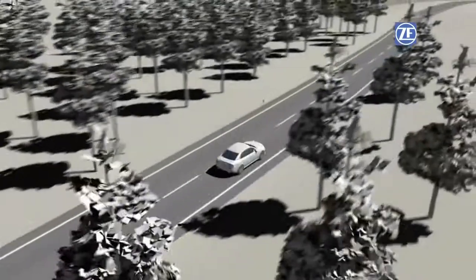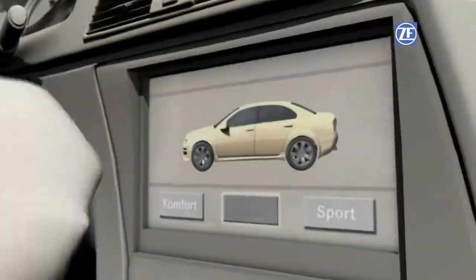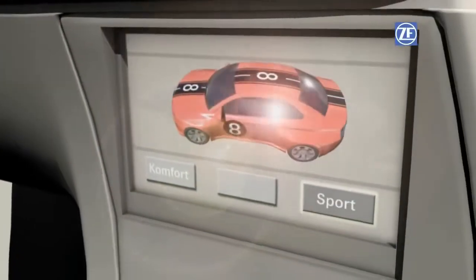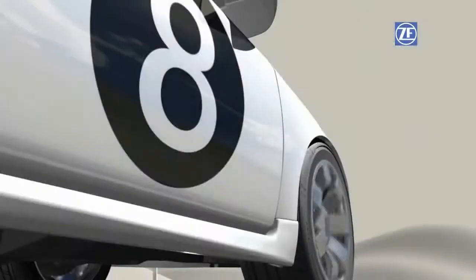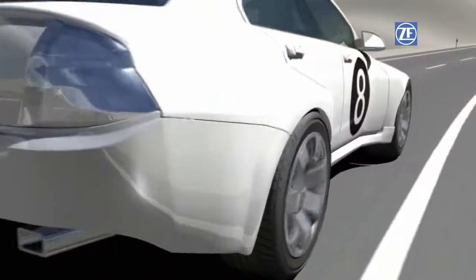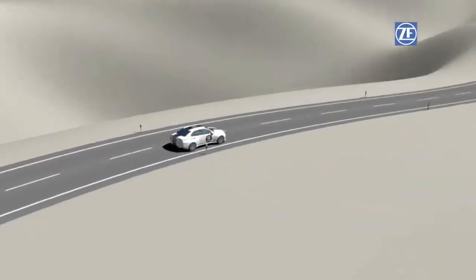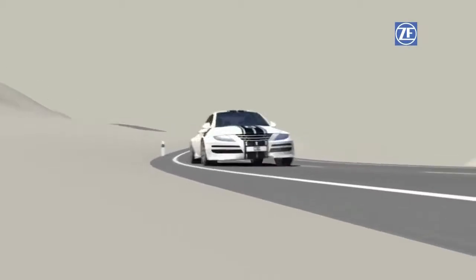This system will also cater to sportive dynamic drivers. Since CDC reduces the occurrence of rolling during fast driving maneuvers and maintains contact with the road, it ensures that the driver remains in the proper lane and provides for directional stability on all roadway surfaces, and with that, for superior handling. The intensity of the driving experience increases, along with possible speeds in bends.